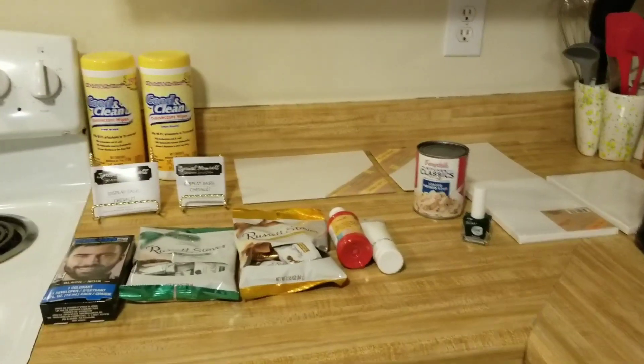Hey guys, I have a small Dollar Tree haul for you today. I haven't been to the Dollar Tree in a while. I spent $16.74 and a couple of the things are for my channel and I'm really excited about them. Okay guys, this is what I got today.